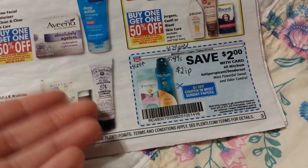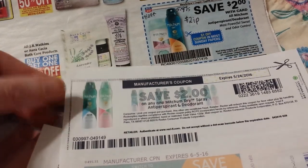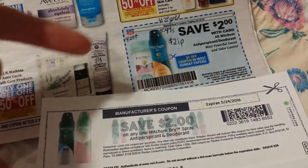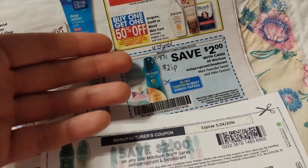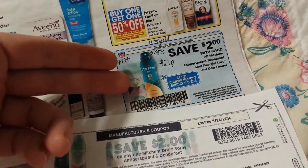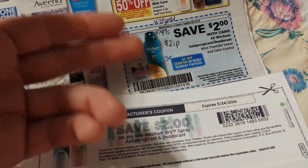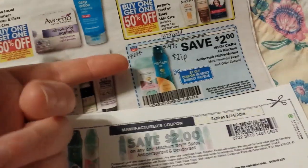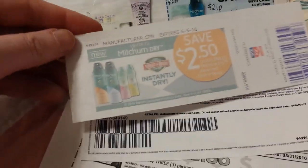I got this Mitchum confused with the other deals that had points back on them, but it's still a really good deal. There's a $2 printable coupon on coupons.com and a $2 in-ad coupon. The regular price on the spray deodorant is $5.99, so $4.79 with gold discount, and then $4 off makes it $0.79. There may be coupons coming for other deodorants too — the cheapest Mitchum was $4.29, so it might still be a good deal.